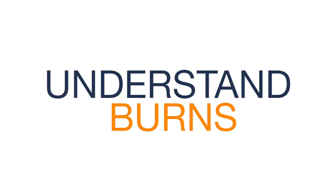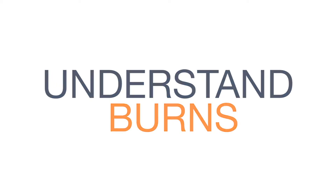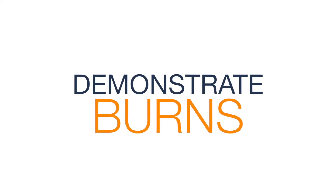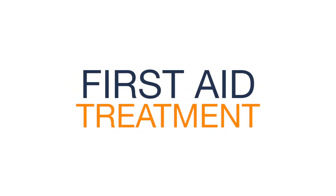As we have done market surveys, we have found that many people do not understand the fundamental issues behind burn injuries. If a person doesn't understand burns, they will not understand why Burn-Free works and why it is so important. Your customers need to be educated on the first aid treatment of burn injuries. We have produced these videos to show effective and simple ways to demonstrate burns and the importance of Burn-Free in first aid treatment.